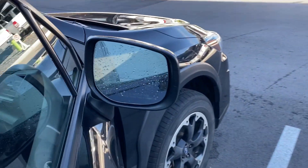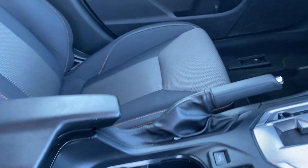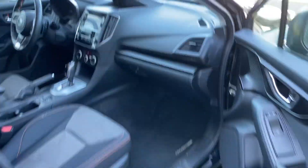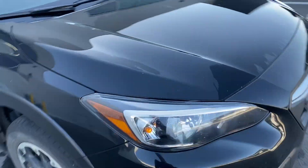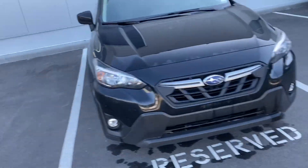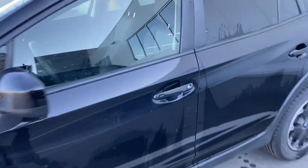You do have the heated mirrors, and heated seats on both sides. So I'll hop in the driver's side and take a quick startup of it and show you the interior, the dash, and the kilometers and stuff like that.